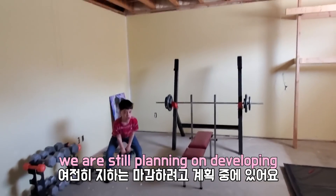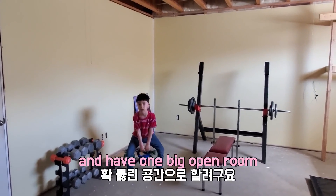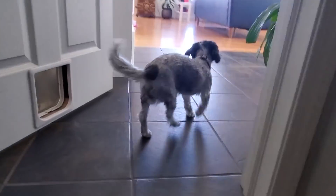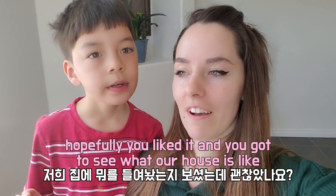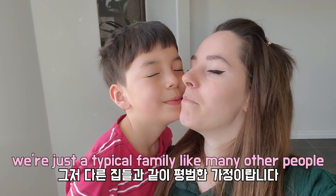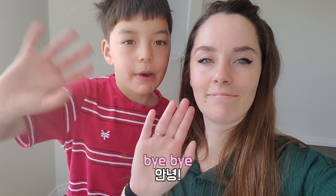We are still planning on developing — I think we might just take this wall out and have it one big open room, so we'll see. Thank you guys so much for watching our video today. Hopefully you liked it and you got to see a little bit of what we have in our house. We're just like a typical family like many other people. Thank you for watching and we'll see you guys all next time. Bye bye.